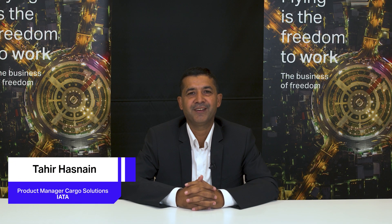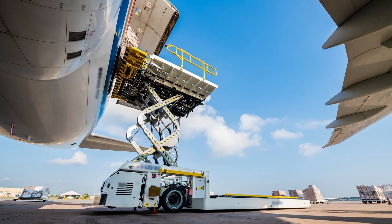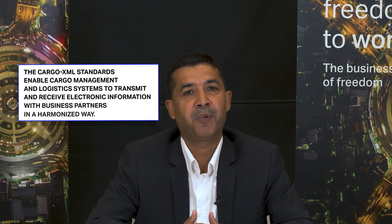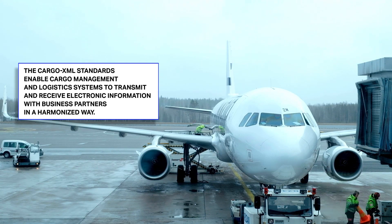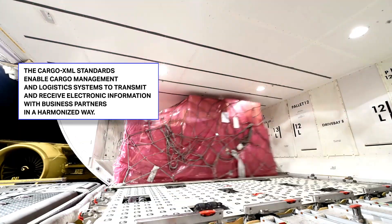The air cargo industry relies heavily on the IATA Cargo XML manual and toolkit for the electronic exchange of transport documents such as airway bills, houseway bills, flight manifest, and other documents. For operational efficiency and regulatory compliance, air cargo businesses require multiple IT systems to electronically communicate with each other. The Cargo XML standard published in the toolkit enables cargo management systems and logistics systems to transmit and receive electronic information with business partners in a harmonized way.